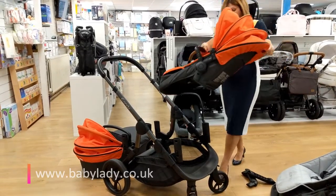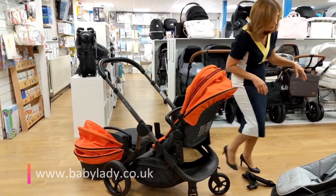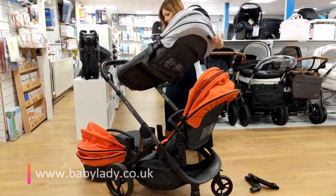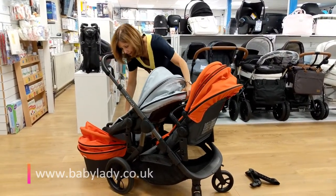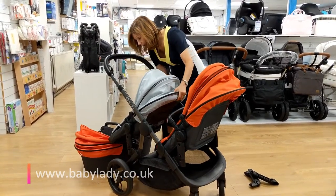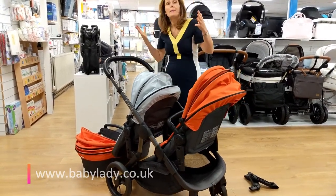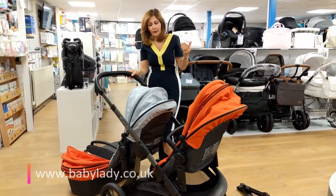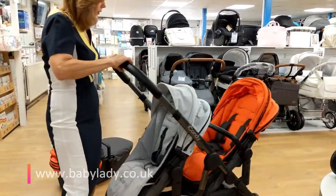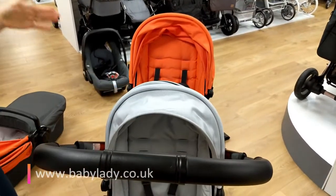Both of those seat units can be set so you can see the parent — and again this is, if not unique, quite an unusual option to have. Both iCandy seat units are full-size seat units. If you're looking at double pushchair options for two babies, you'll know that a lot of the options don't give you full-size seat units. If you've got an older baby, a big baby, or one that's going to grow very big, you tend to compromise with a smaller seat unit — this doesn't do that.